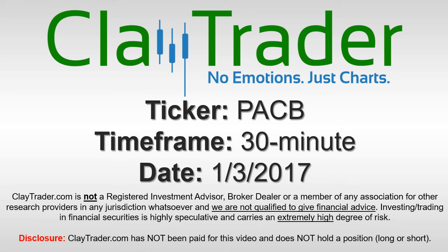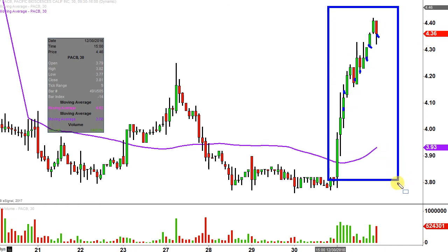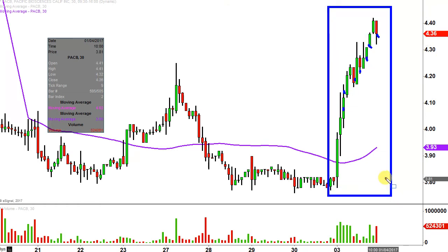This will be a video chart on ticker symbol PACB. We'll take a look at the 30-minute time frame. In case you're new to charts, instead of each candlestick representing one day's worth of price action, which is what you'd normally see, each one represents 30 minutes. So while this may look like several days worth of time, it's actually just today's price action broken down into 30-minute time slices.